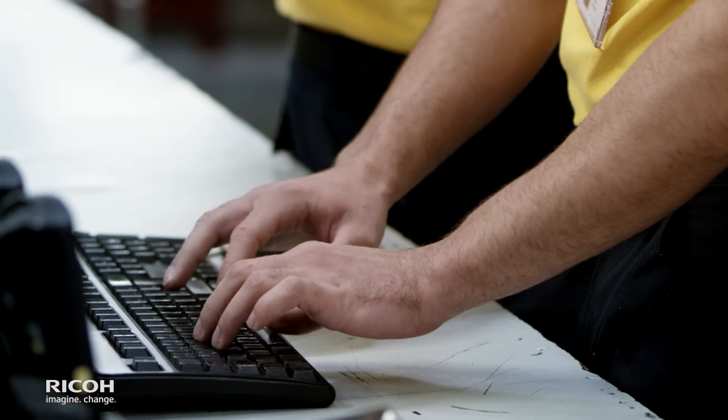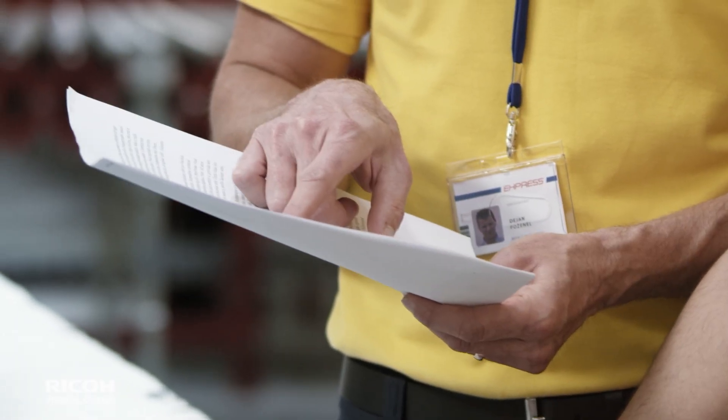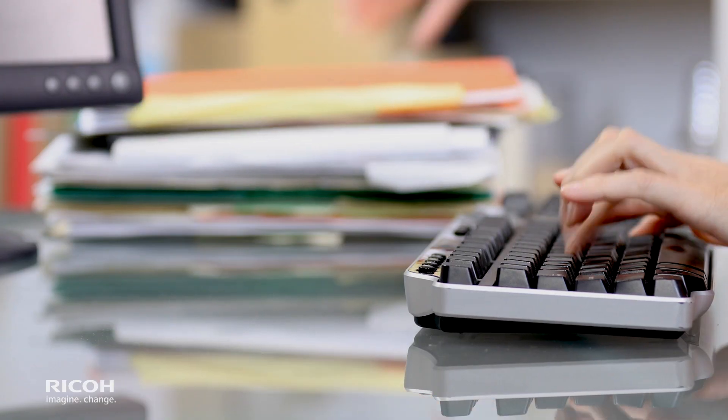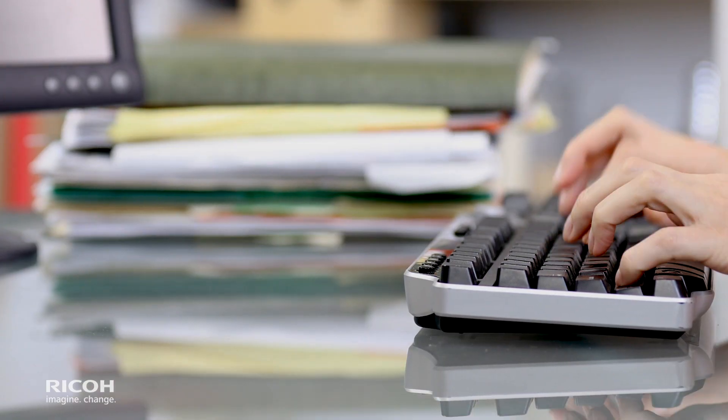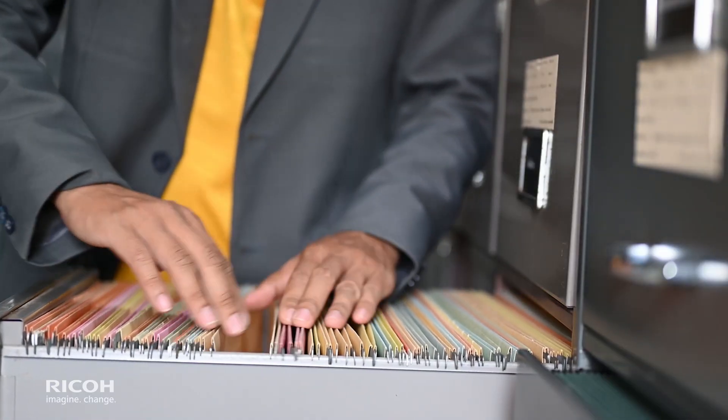For each order, Lester spends hours manually entering relevant information from the shipment paperwork into the company's accounting software. Then he physically delivers this document to the billing department for proof of delivery. Finally, the billing department spends two hours daily filing this paperwork.